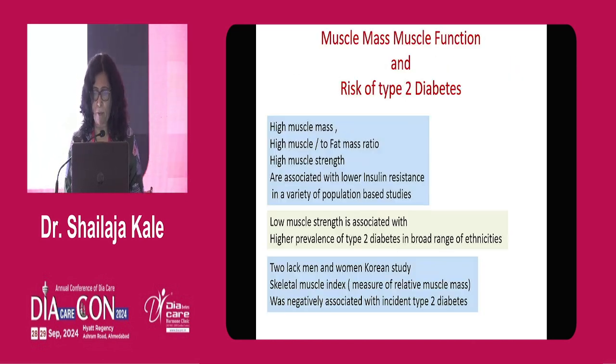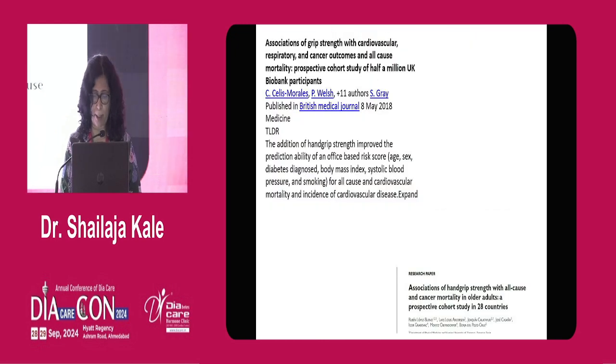We need to be aware of this when we treat our patients with type 2 diabetes. Population-based studies have shown the relationship is bi-directional: high muscle mass, high muscle-to-fat mass ratio, and high muscle strength are associated with less insulin resistance across a variety of studies. Low muscle strength is associated with higher prevalence of type 2 diabetes in different ethnicities. A large Korean study with more than 200,000 patients showed the skeletal muscle index is negatively associated with incidence of type 2 diabetes.